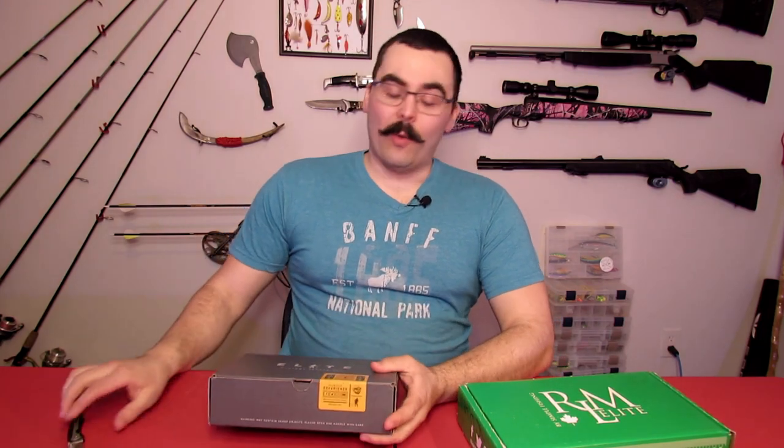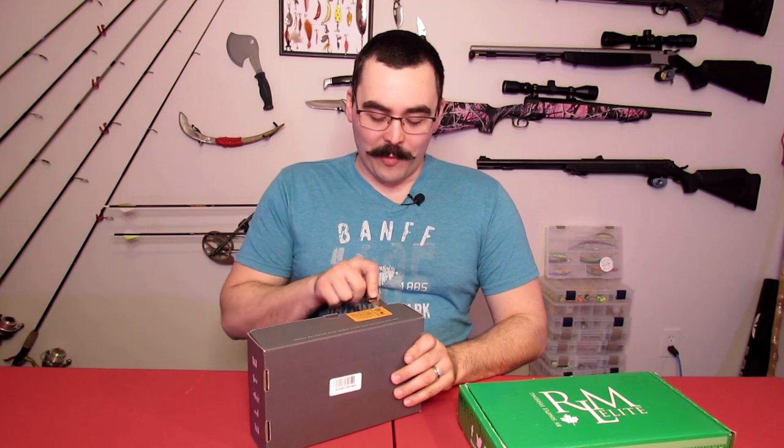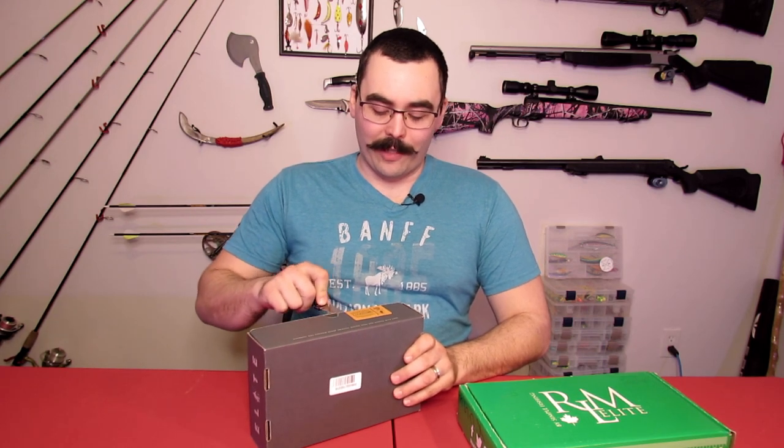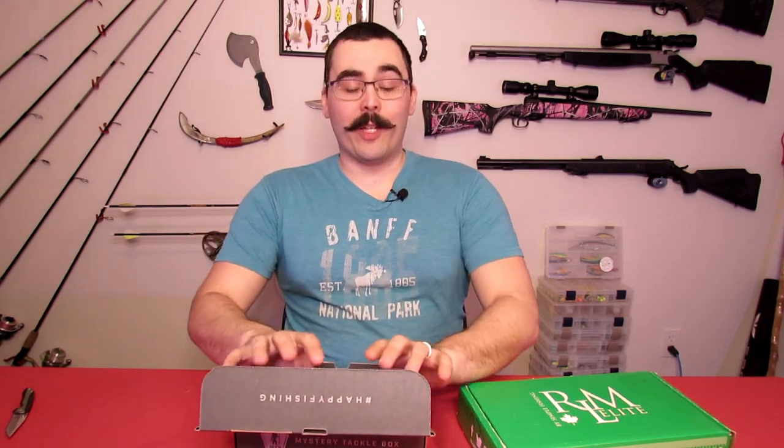I'm going to start with the Mystery Tackle Box Elite Bass Box. While I'm opening this up, if you haven't already, head over to facebook.com/truenorthwilds and give us a like, follow us on Instagram at truenorthwilds, check out our website truenorthwilds.ca, and hit that like and subscribe button here on the YouTube channel — it helps us out a lot.